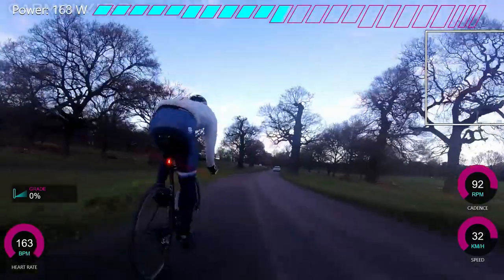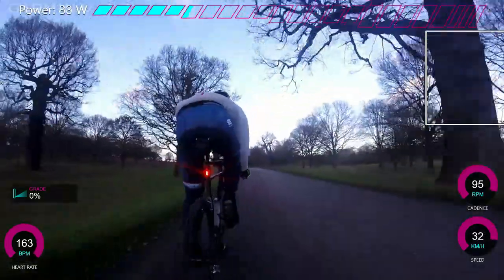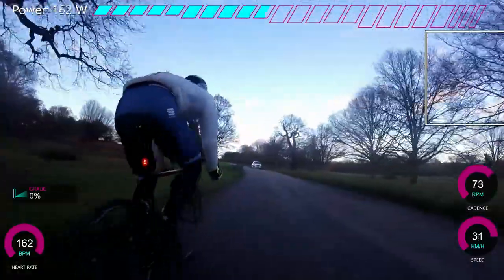A quick video on crosswinds — where to ride and how much power you can save. We're at Richmond Park, beautiful day for it, pretty cold but a good wind coming from the left hand side.